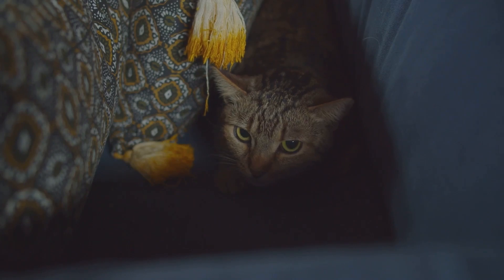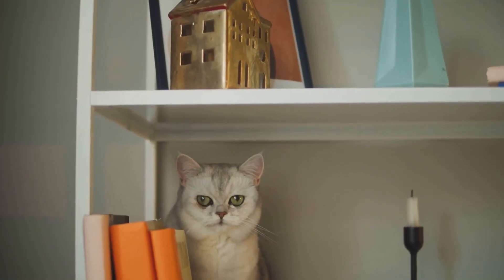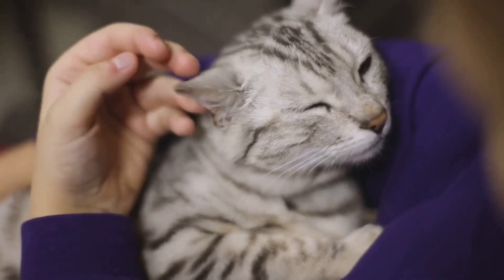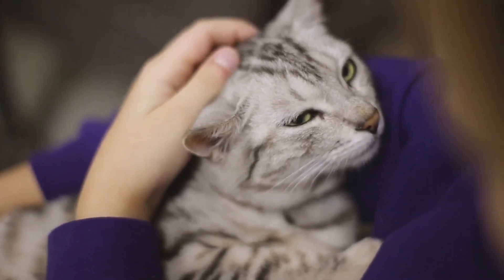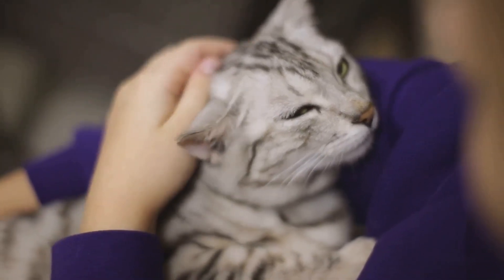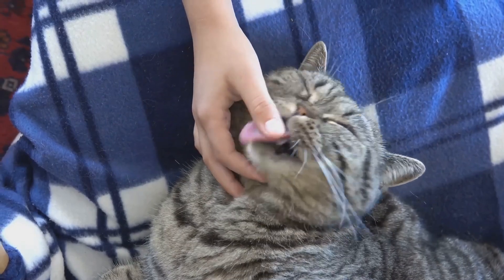However, if your cat is under the weather and you notice her purring more often and louder than usual, it might be her way of self-soothing or asking for comfort. Those healing vibrations are at work here, but don't rely solely on purring to gauge your cat's health — always consult a vet if you suspect something's not quite right. Also, listen for changes in tone or volume when you're petting her in a certain way, or when she's eyeing that can of tuna you just opened. Just like humans, cats have likes and dislikes, and respecting these can make your bond even stronger.